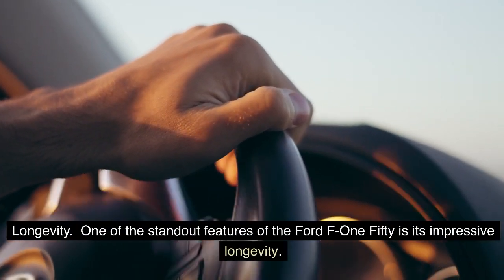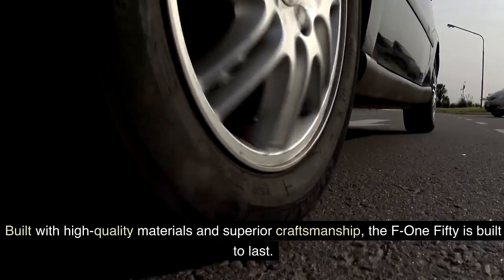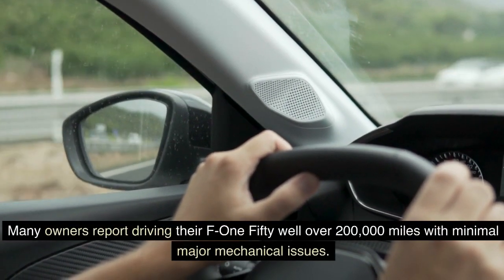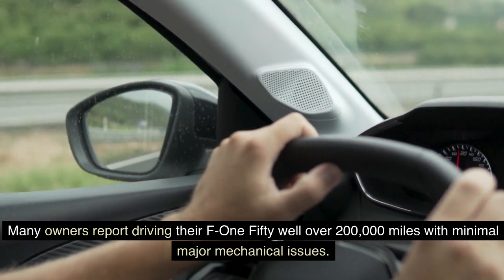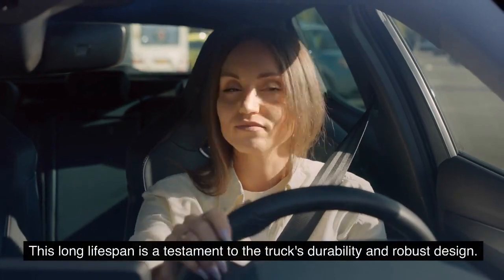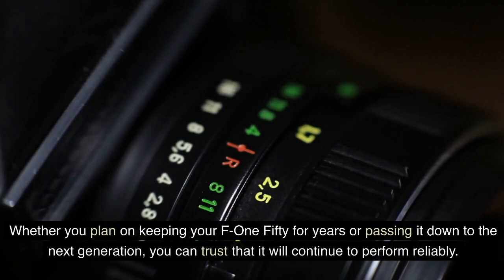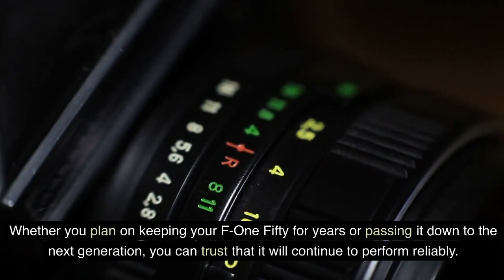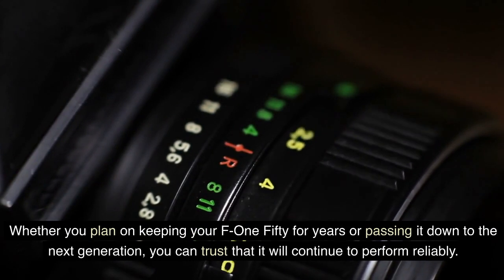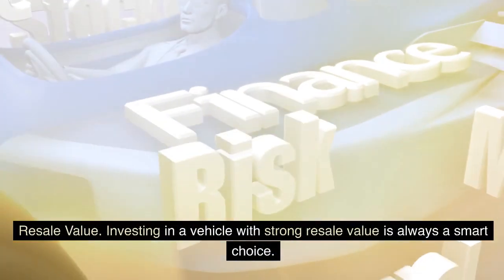One of the standout features of the Ford F-150 is its impressive longevity. Built with high-quality materials and superior craftsmanship, the F-150 is built to last. Many owners report driving their F-150 well over 200,000 miles with minimal major mechanical issues. Whether you plan on keeping your F-150 for years or passing it down to the next generation, you can trust it will continue to perform reliably.